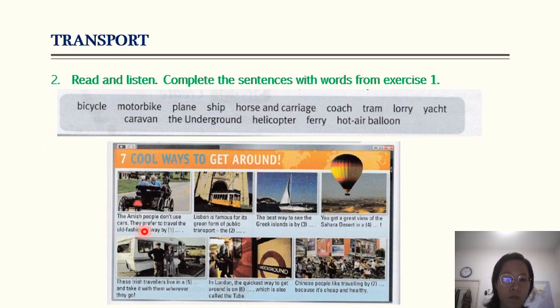The Amish people don't use cars — they prefer to travel the old-fashioned way by horse and carriage. Lisbon is famous for its green form of public transport: the tram. The best way to see the Greek islands is by yacht. You get a great view of the Sahara Desert in a hot air balloon. These Irish travelers live in a caravan and take it with them wherever they go. In London, the quickest way to get around is on the underground, which is also called the tube. Chinese people like traveling by bicycle because it's cheap and healthy.